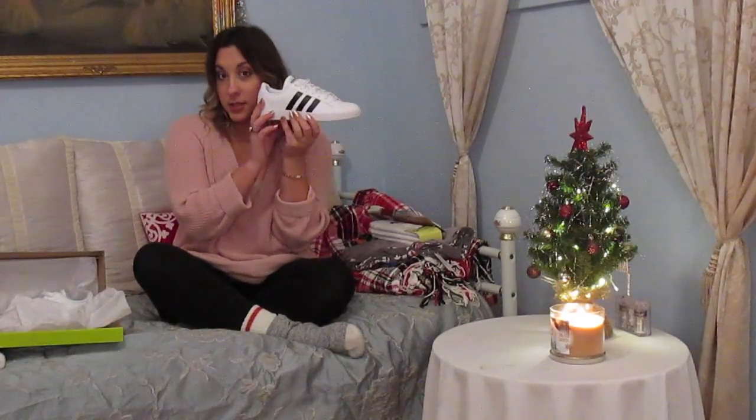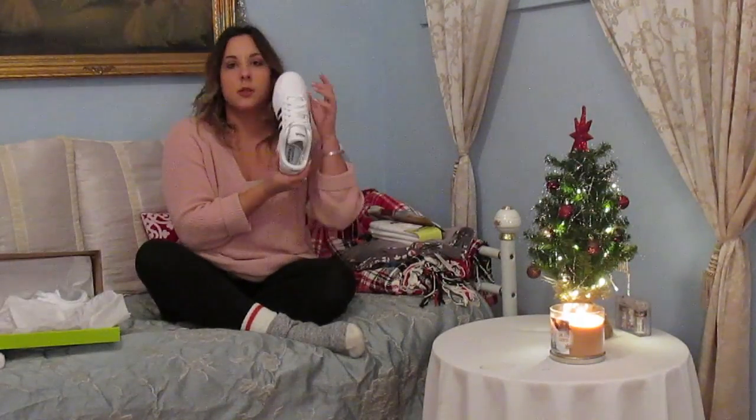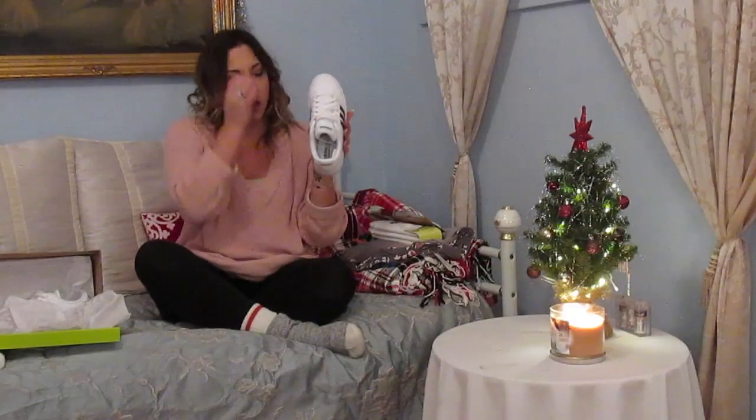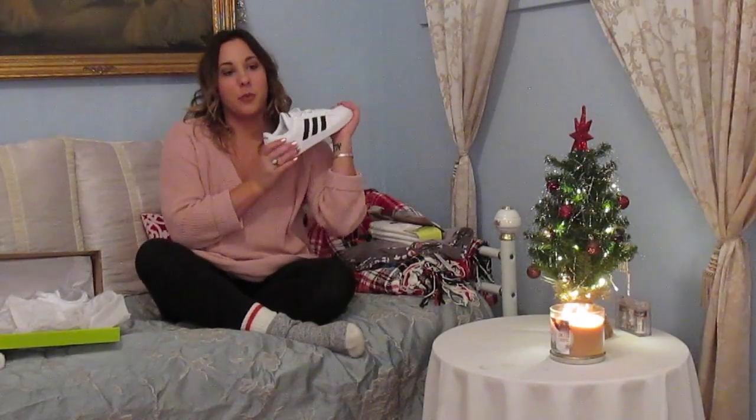I got the Adidas Neo, but it's the ones that don't have the plastic cap over the toe. I tend to not really like that, and it makes my foot look a lot wider. So I got these ones — so excited, I'm gonna wear these a lot.